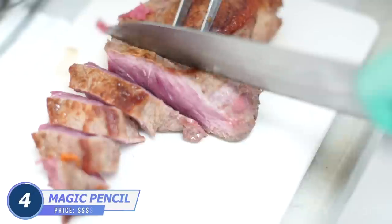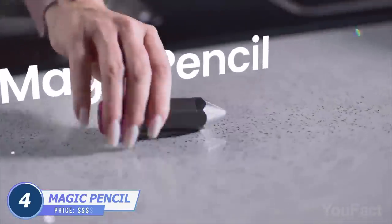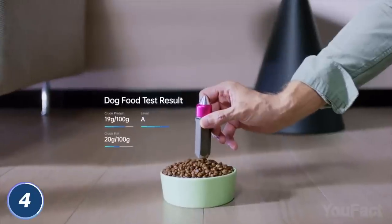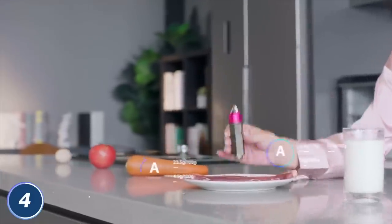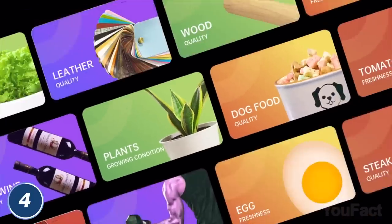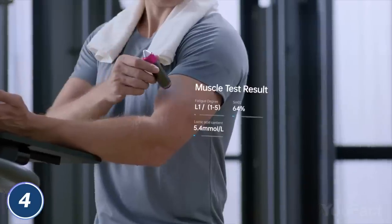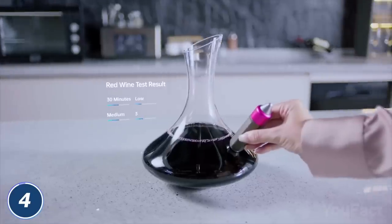Are the veggies fresh? Is this steak good enough? Here's the magic pencil that'll help you answer that question. It's a spectroscopic scanner that replaces smart fans, water detectors, food detectors, and so on. Press this button to turn it on and place it towards the object you want to scan. After that, you get the immediate result in the app. There are thousands of criteria, products, and things there. You can even scan your muscles to know how tired they are, not to mention how sufficiently the wine was aging.